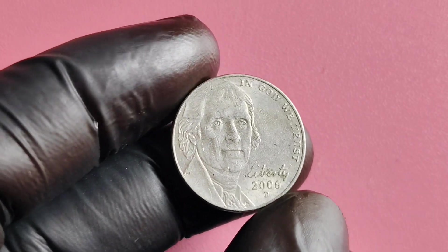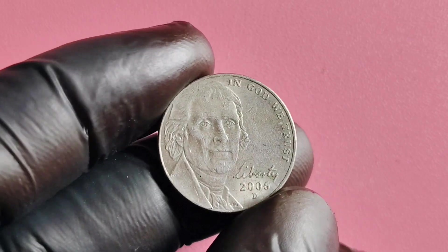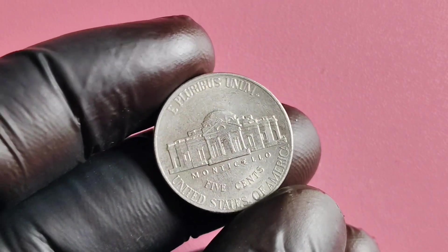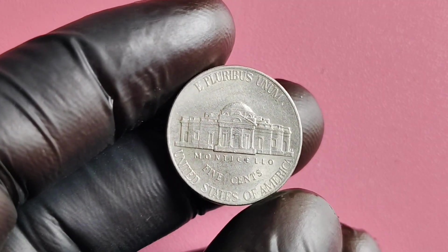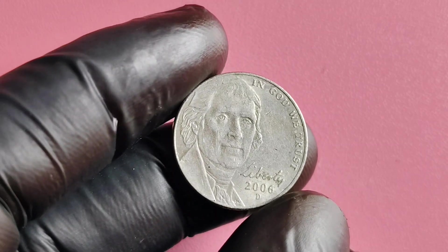Well, that's all for today's video, folks. We hope you enjoyed learning about the 2006 Mint Mark Jefferson nickel and its potential value and worth. If you have any questions or comments, feel free to leave them down below. And as always, don't forget to like, share, and subscribe for more coin-related content. Thanks for watching and happy collecting!